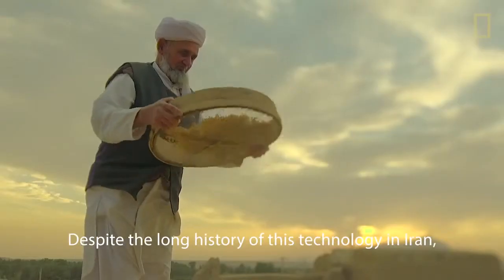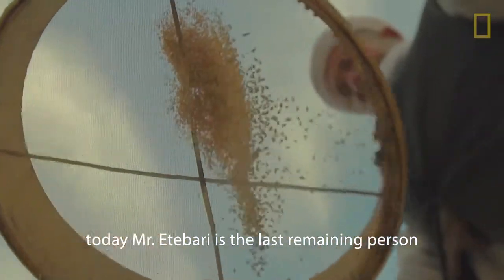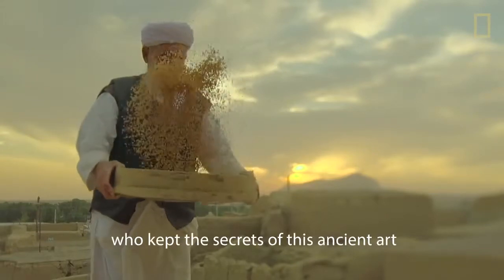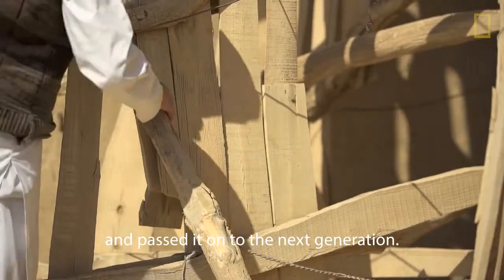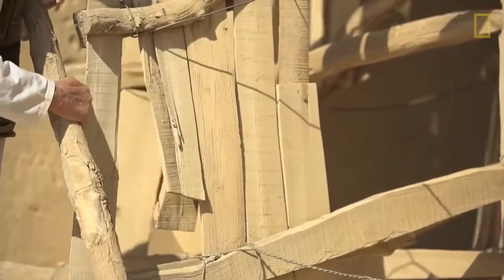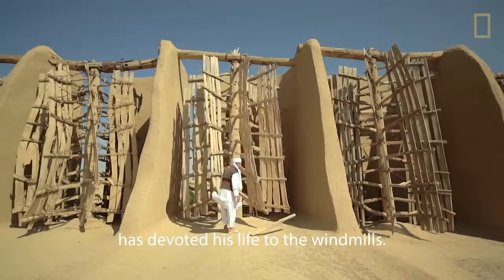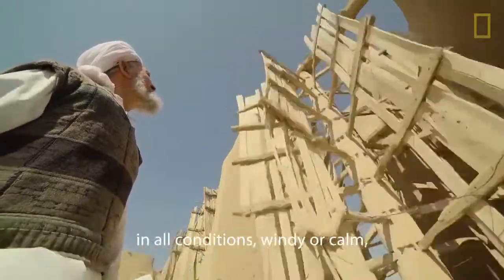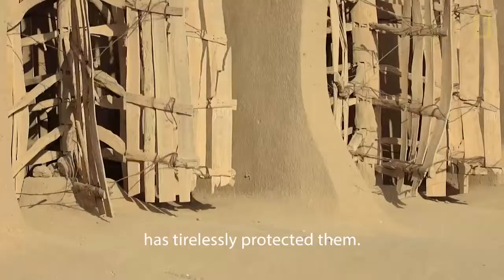Despite the long history of this technology in Iran, today Mr. Etabari is the last remaining person residing in Nashtifan from a generation of those who kept the secret of this ancient art and passed it on to the next generation. As the custodian of the windmills, he has devoted his life to them, and while visiting them every day in all conditions — windy or calm — has tirelessly protected them.